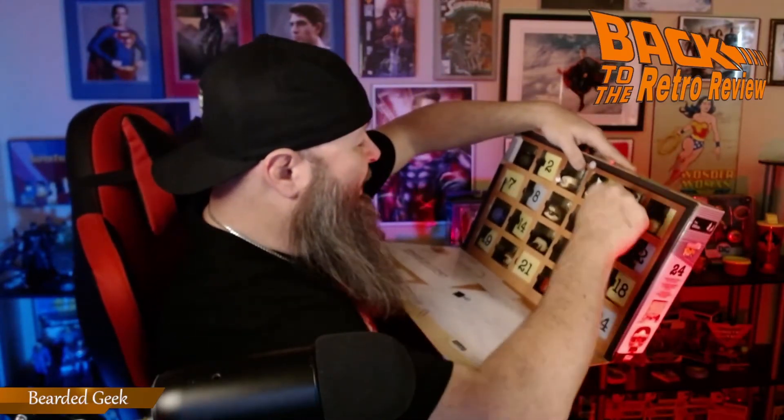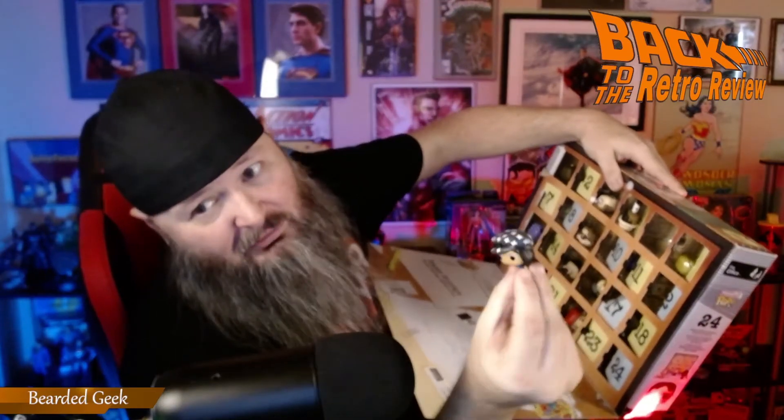First one, we have this box here. I did open this up already but I did not really take a peek at what was inside. Got these — I'll go through them. He did say I won this. Check it out — it is the 24 Days of Christmas: The Office Funkos. There are 24 Funkos in here. You got everybody — is it Kelly?